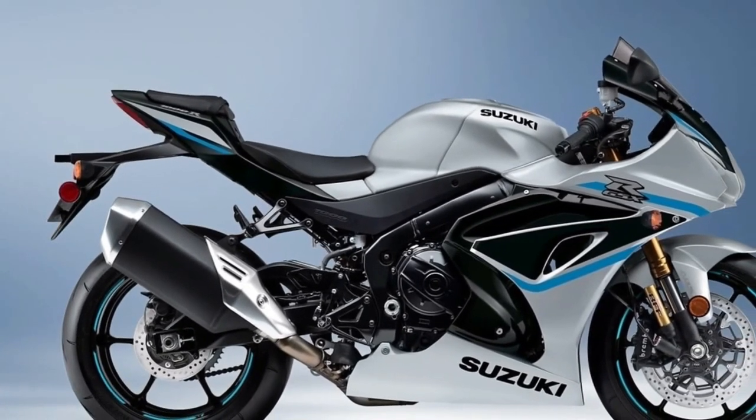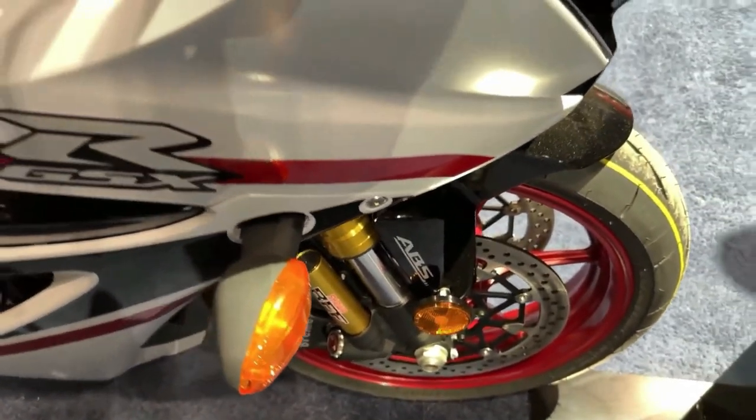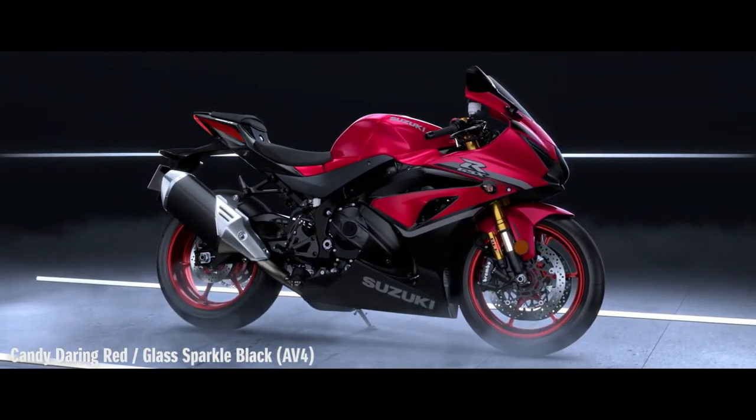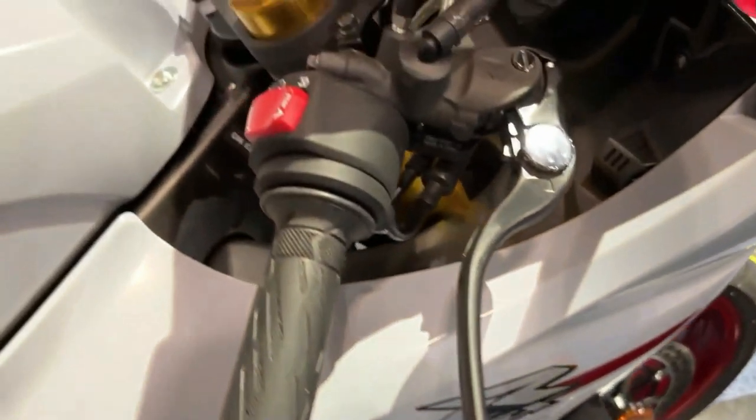All of this forward-looking motorcycle technology is covered in all-new, wind-tunnel-developed bodywork that's uniquely GSX-R. This is your invitation to own the racetrack.